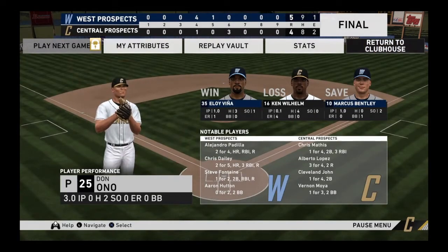A one-run finish today. 5-4 the final score. The West took the lead in the fourth and held on until the end. Eloy Vigne takes home the win. So that just about does it for Mark DeRosa, Dan Pleszak, and the entire crew.